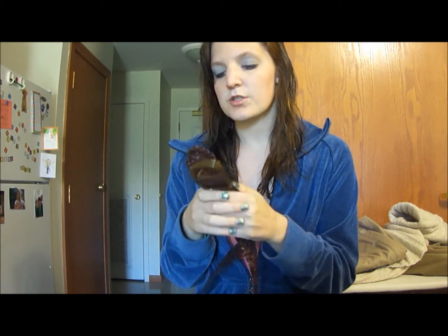Hi guys, so this is the second half of the haul; I'll just continue. The hat I was talking about is this one right here — it is 100% wool and it's just a one-size-fits-all hat that kind of looks like this.